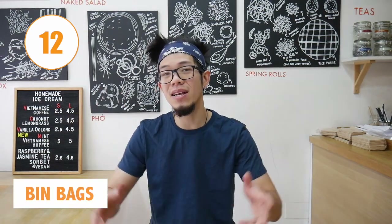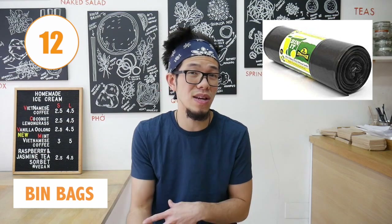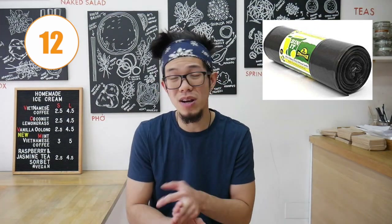Number twelve and lastly is bin bags. Often market places won't provide them, but if they do, great. If not, at least you'll have some on hand to dispose of waste, packaging, and plastic so nothing is left lying around.